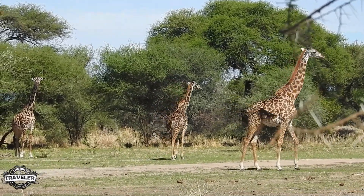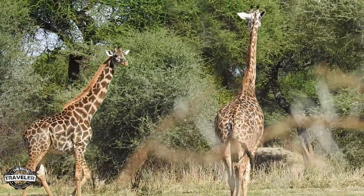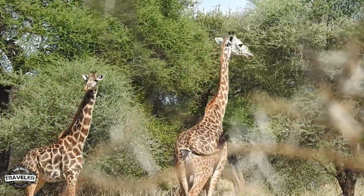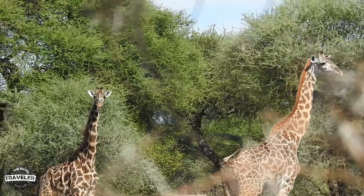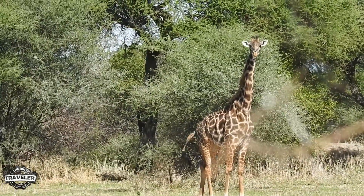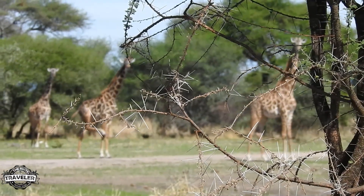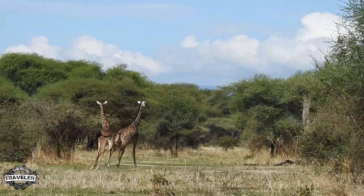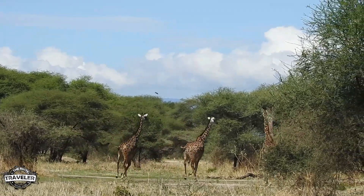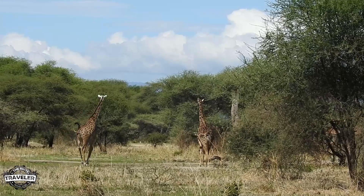And it's a good thing because there are big things in this park. To be standing on the ground and seeing these animals with no cages, no bars, no truck between you and them is a completely different experience. So if you do go on safari, make sure you have a walking safari as part of your trip. It's not expensive and honestly, for me, it was the highlight.